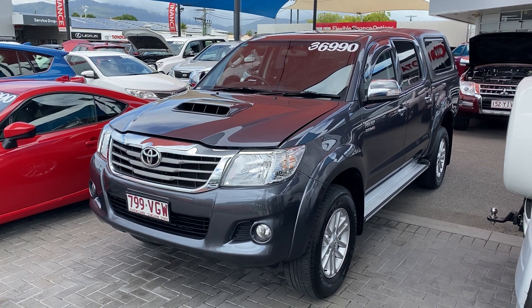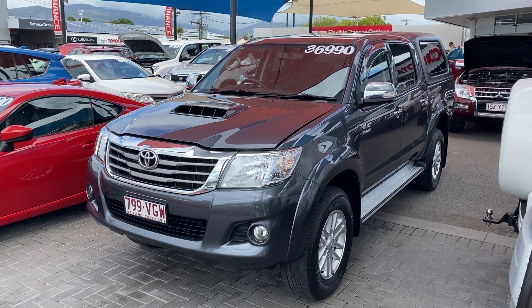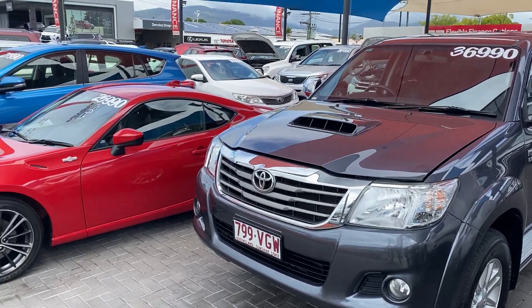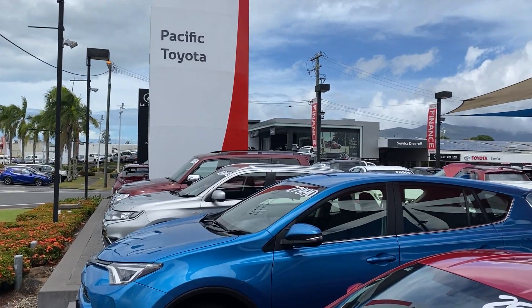G'day, Julie Hayden here from Pacific Toyota giving you the personalized high-definition virtual tour of our 2014 Toyota Hilux. Before I get to the video of the Hilux, I thought I'd show you who Pacific Toyota are. So if you haven't been here before, this is us up here in Cairns.